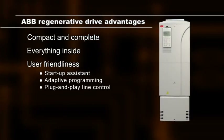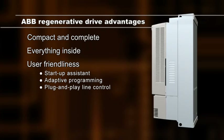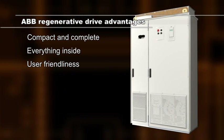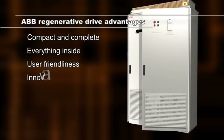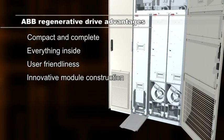The drives are equipped with a startup assistant, adaptive programming, and plug-and-play line control. Additionally, the cabinet-built version offers the following advantages: a four-wheel drive makes the module easy to roll in and out of the cabinet.